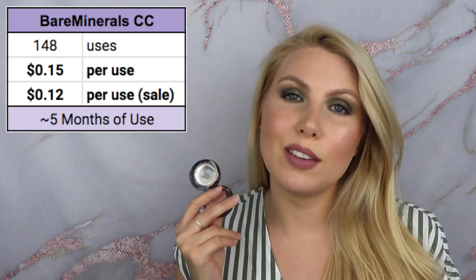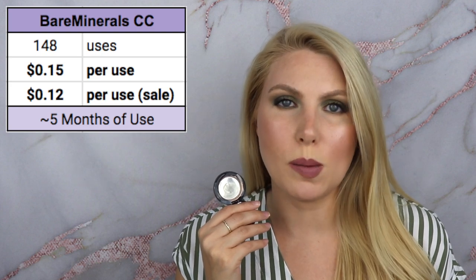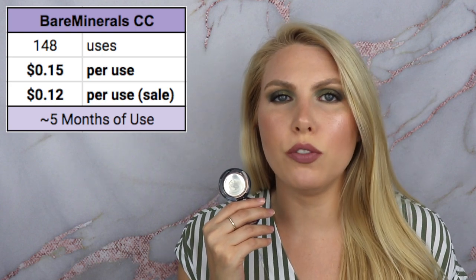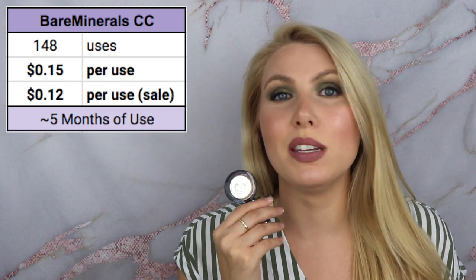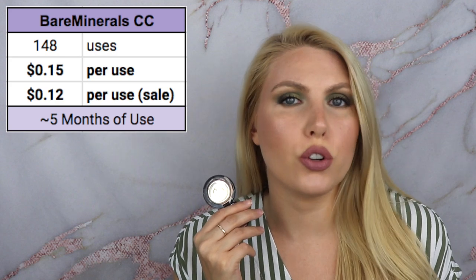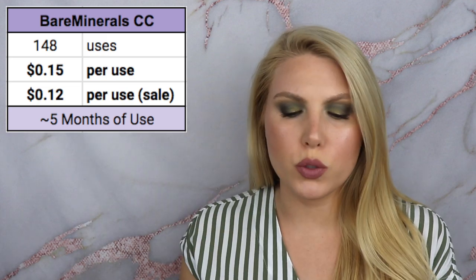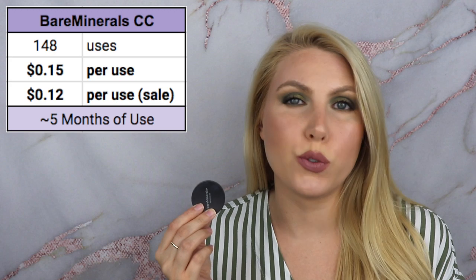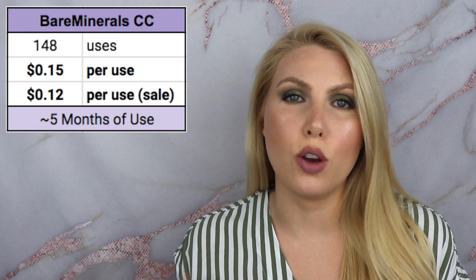If you wore makeup every day, this would last you roughly five months. I do think this is a nice color corrector — it's very creamy — but if you're in the market for a color corrector and want something that's a better value and, in my opinion, a better product, I'd recommend trying the NYX Dark Circle Concealer. That one is a third of the price and has more shade options. The Bare Minerals one only has two shade options while the NYX one has four or five. I don't think there's anything necessarily wrong with this, but I'd recommend checking out the NYX one over it.